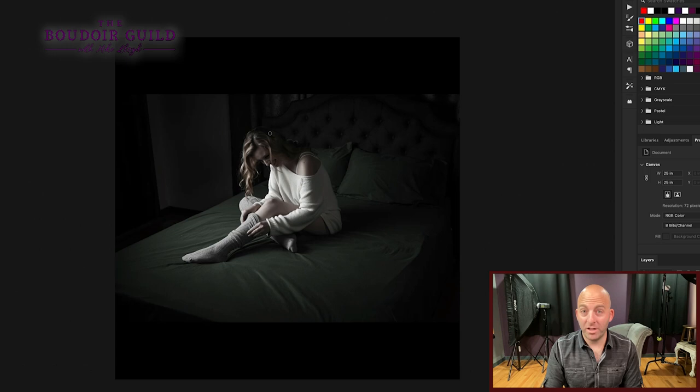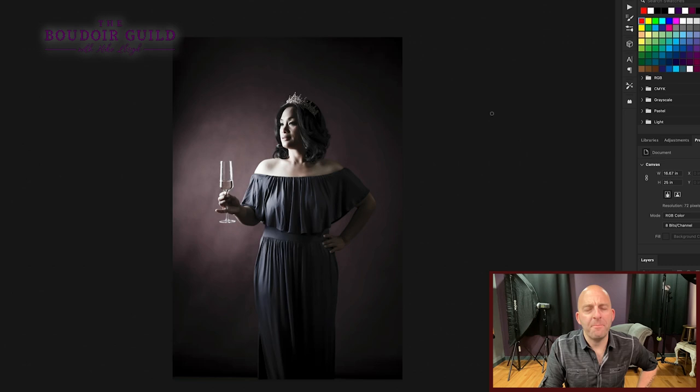Especially if their partner comes in to help pick photos — in my experience, the ladies always want the sexy seductive ones, but the guys pick the natural, laughing shots every single time. Last tip: using props. Don't force props in just for the sake of using them — it needs to make sense and tell a little story. If it's not working, just put them down.